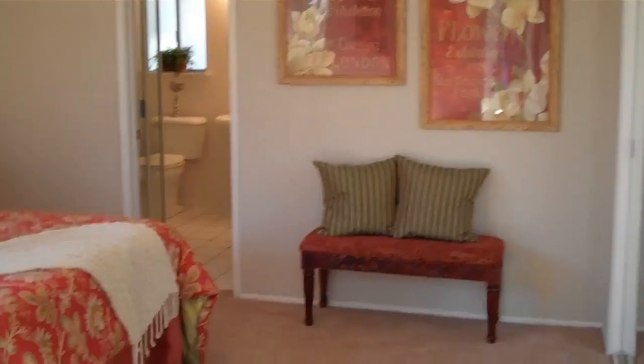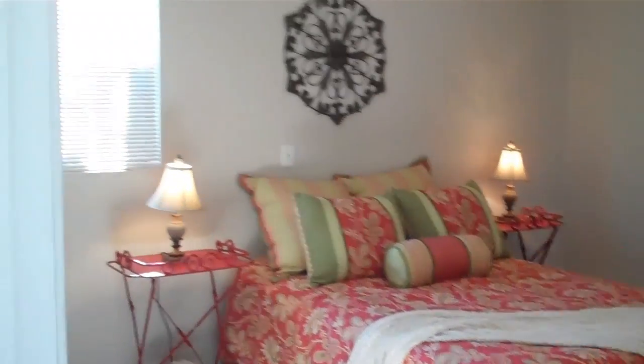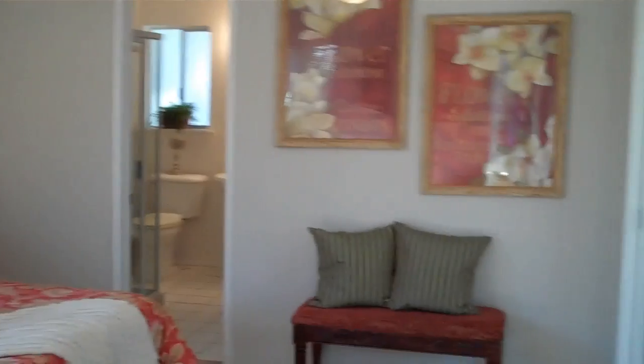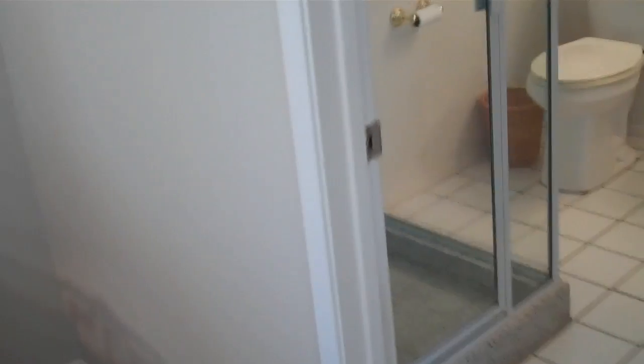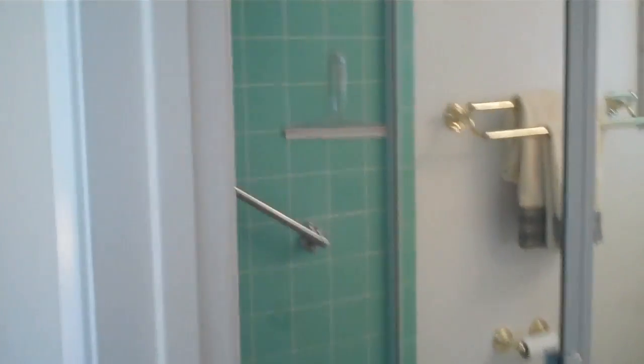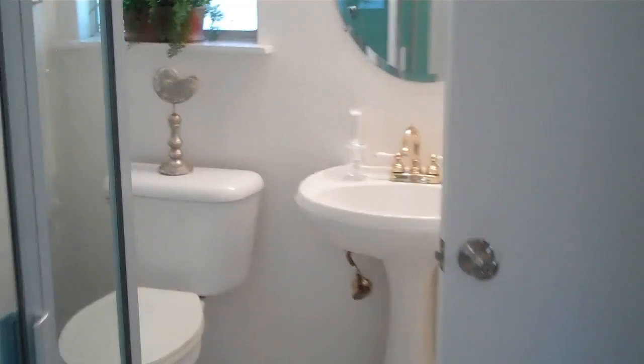Nice little entryway here. And here is bedroom number one, beautifully staged by Laura Kistemaker. Nice mirrored doors. Little attached three-quarter bath here with a shower with some vintage tile, but very clean. Really nice.